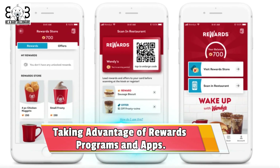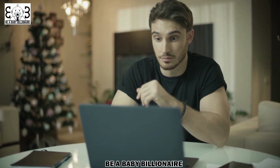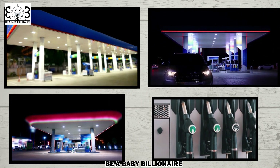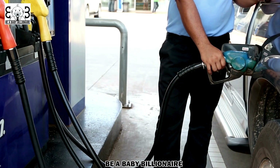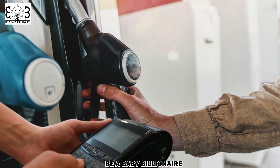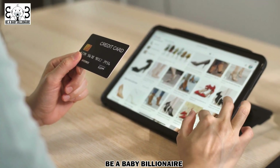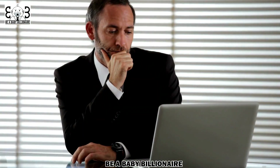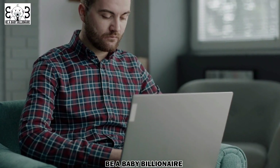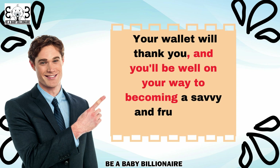Taking advantage of rewards programs and apps. If you're looking for additional ways to save money on gasoline or petrol, consider taking advantage of rewards programs and apps that are designed to help you cut down on fuel expenses. Many gas stations and major retailers offer rewards programs that allow you to earn points or discounts every time you fill up your tank. Signing up for these programs is usually free and can provide significant savings over time. Some programs even offer additional perks such as discounts on groceries or merchandise. Also, wait for the right day to fill up when prices are lower. Start exploring rewards programs and downloading gas price comparison apps today — your wallet will thank you.